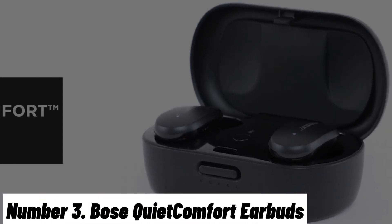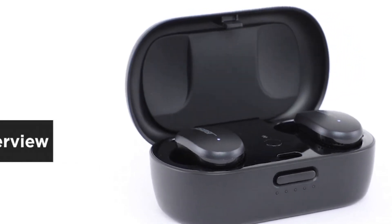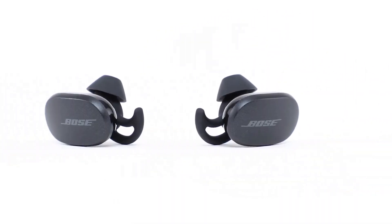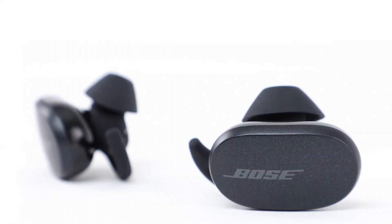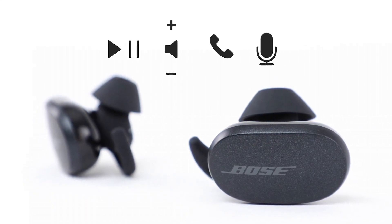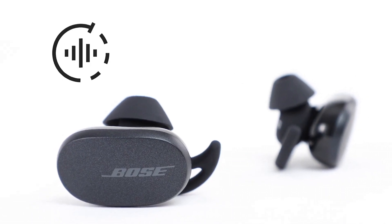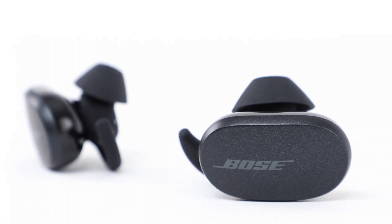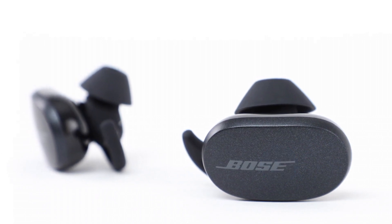Number 3: Bose QuietComfort Earbuds. The Bose QuietComfort Earbuds redefine the art of noise-canceling wireless earbuds, offering an unparalleled audio experience and unrivaled peace and quiet. These premium earbuds are engineered to elevate your MacBook audio to new heights. Immerse yourself in your favorite music, podcasts, or calls with Bose's signature noise-canceling technology, which actively monitors and counters external noises for crystal-clear sound. The custom-designed drivers provide deep bass, crisp mids, and sparkling highs, ensuring an audio experience that's second to none.